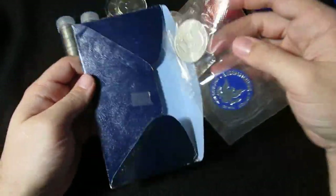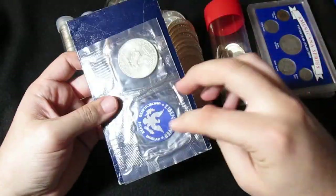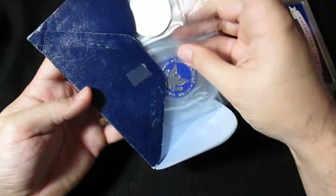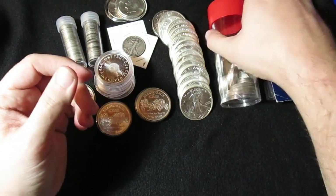And here again is another of the silver Ike dollars — it has the blue chip. That's pretty sweet. Comes in this ratty old envelope. So that was definitely under spot.